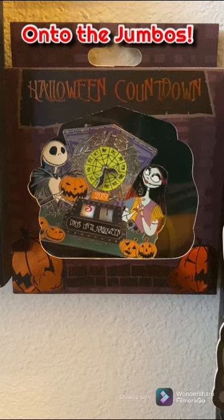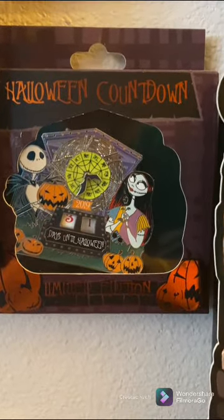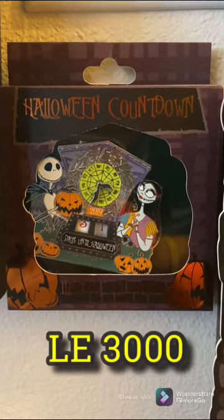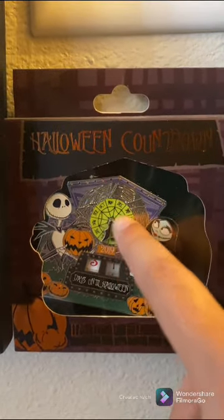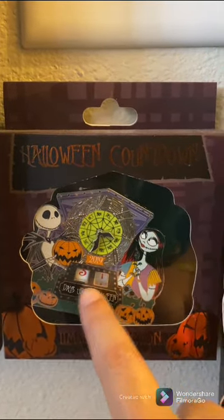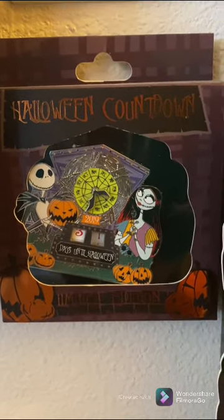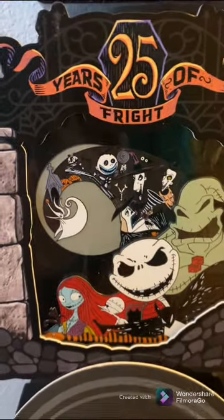We have some jumbo pins that did not fit on the Nightmare Before Christmas board. This one's pretty cool — it is a limited edition; I cannot remember the size right now but I will look it up. It is an element pin: the hands on the clock move, and this is a countdown to Halloween pin so these two numbers actually move if you take it out. I don't think we've ever tried to do a countdown with that pin before, but it's a nice element.